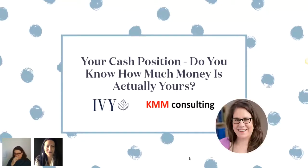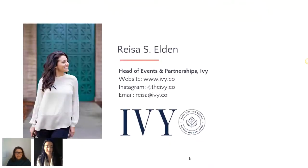Hi everyone, good morning. Joining you from San Francisco and from Washington, D.C. My name is Risa Eldon, and I'm here on behalf of Ivy Project Management Tool. Kimberly Merletti from KMM Consulting is joining us live. We'll give you a little background about me and what Ivy is, then a background about Kimberly, and then we'll let her tell you everything you need to know about your cash flow.